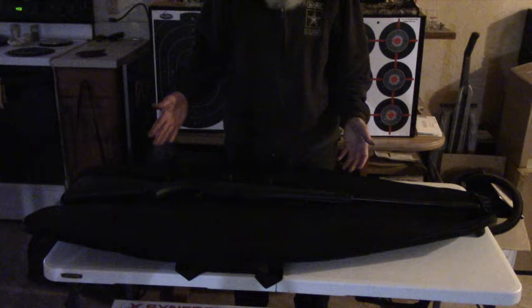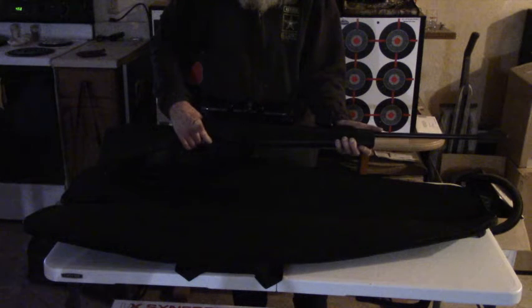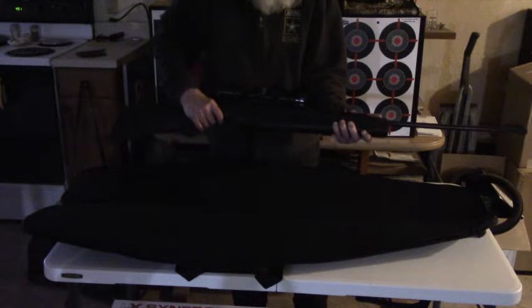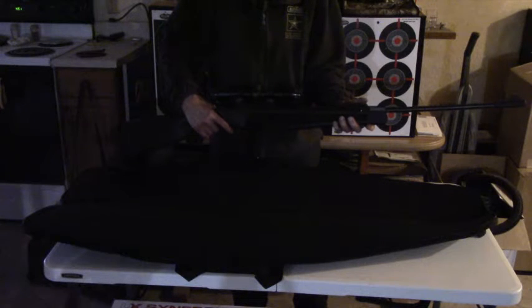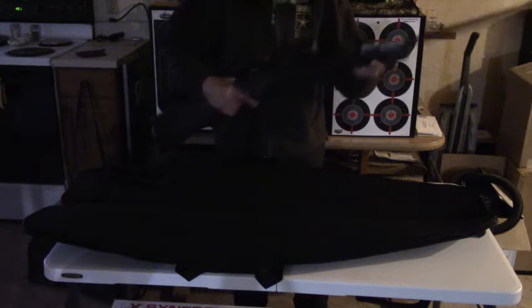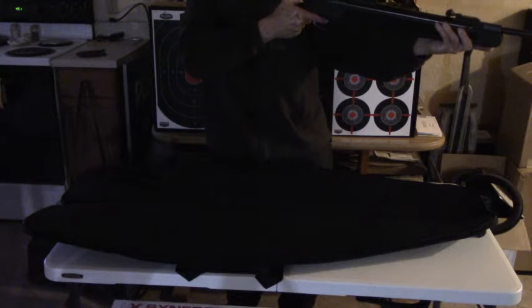The first one I'm going to introduce you to is the biggest one of the batch. This is the Ruger Air Magnum by Umarex — yes, another Umarex. This one has a scope and it's a break barrel, single shot, .22 caliber. I haven't had it out yet to try it, but it's long, it's big, and as you can see, I have a hard time with it because it's made for bigger. But it looks pretty.